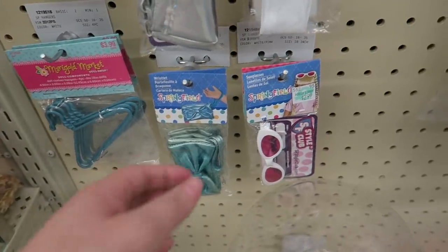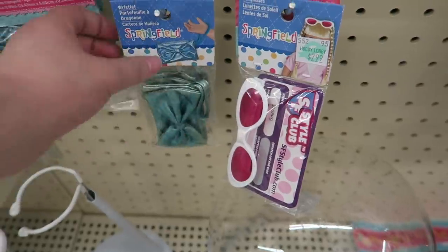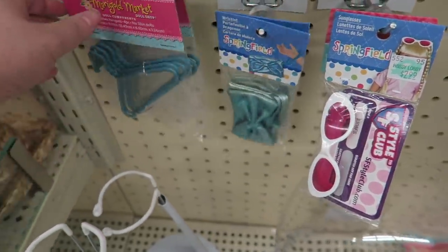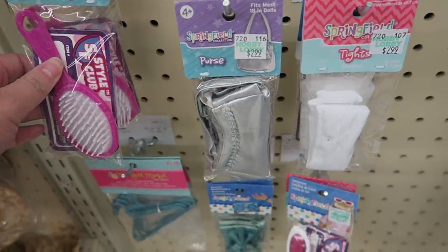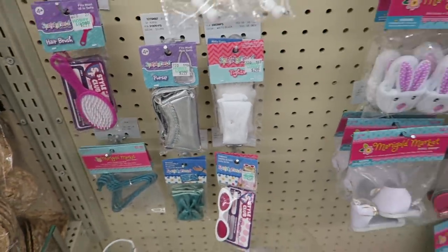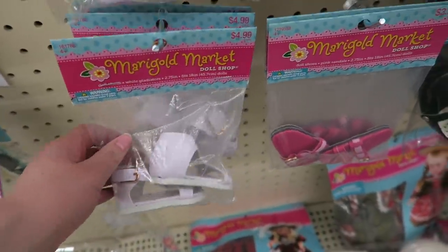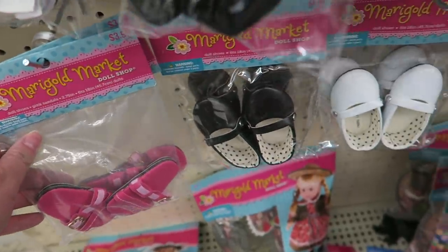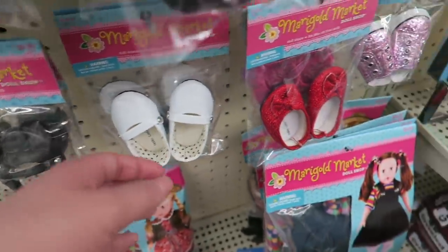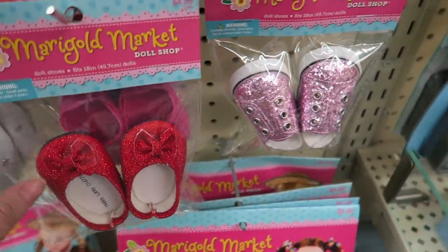They have individual accessory packs in plastic packets — there's some sunglasses, a teal purse, a set of hangers, and a hairbrush, which is definitely a very important item when purchasing a doll, along with multiple other accessories. Right along here there are some shoes you can buy in individual packs, so they don't come in outfit sets. They have a variety of different shoes: there's flats, sandals, and some croc-style shoes as well.